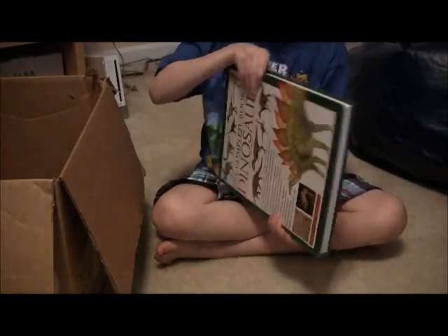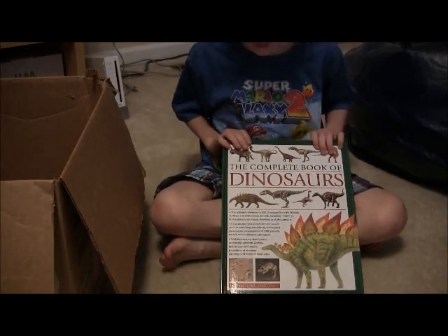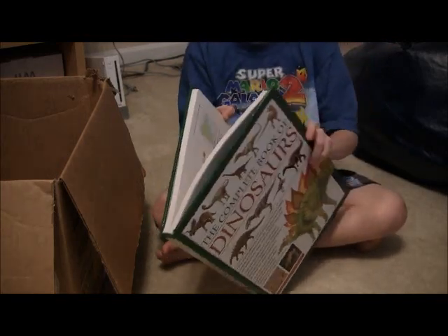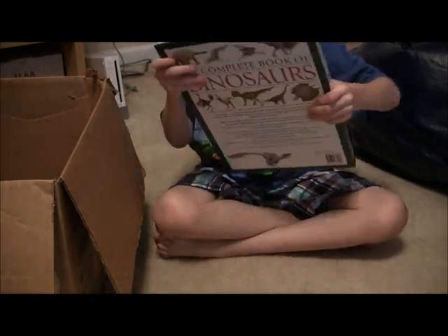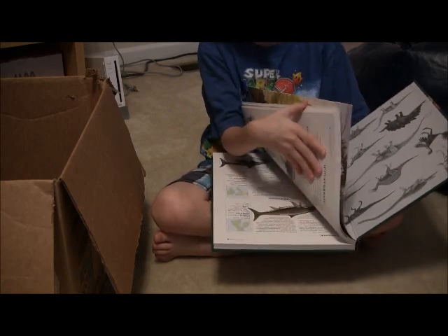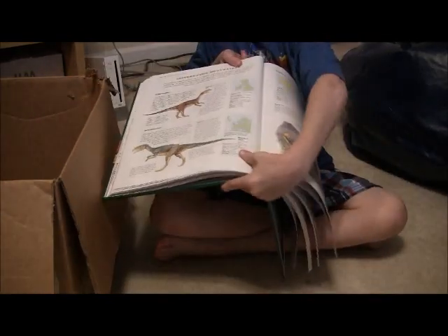Now I have this thing — I got this for Christmas last year in 2011. It's a pretty cool book. It's called The Complete Book of Dinosaurs. You know why it's so big? Because it has a lot of dinosaurs — like different kinds of dinosaurs and fish. Let me find a page of dinosaurs.